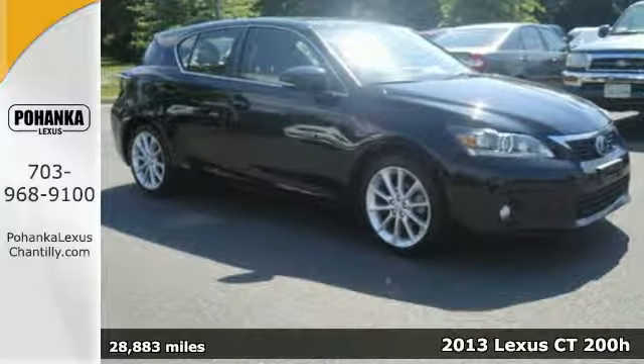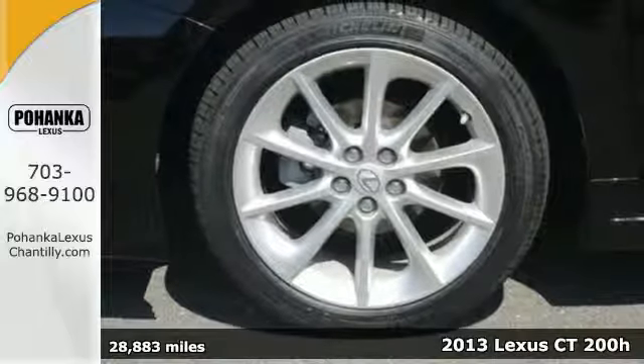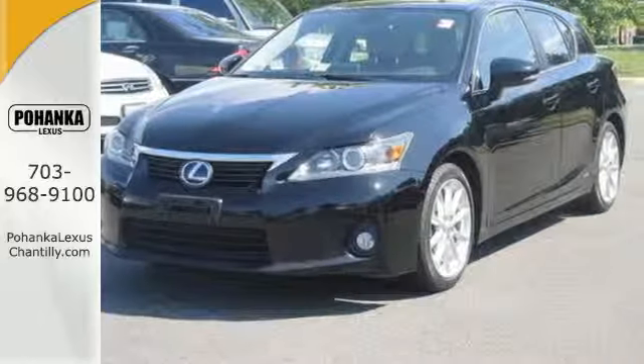It's a 2013 Lexus CT200H. This is the hybrid that makes your friends green with envy, while you get more fun out of every mile. Aside from the premium MPGs,